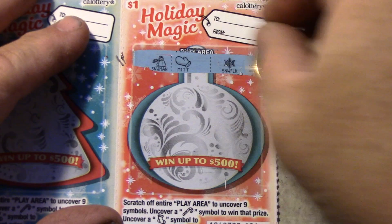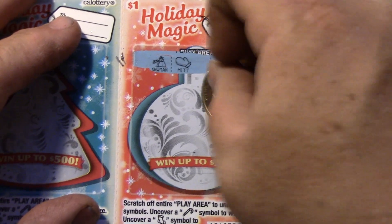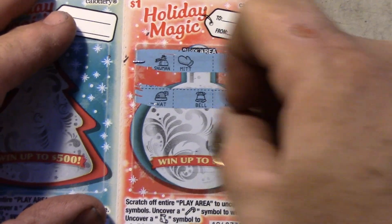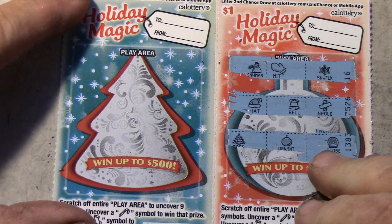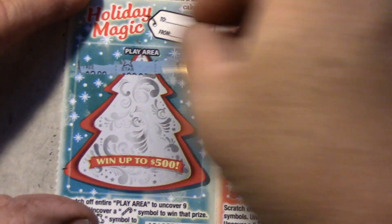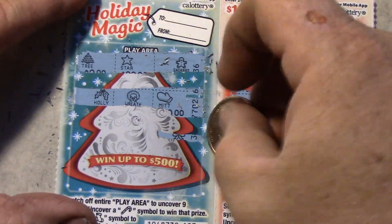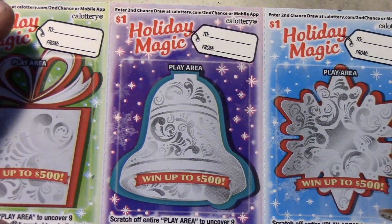Okay, candy cane and stocking — and that would be nice, a hundred dollar win. Okay, last one — no. Five losses, one win so far, and nine more to go.